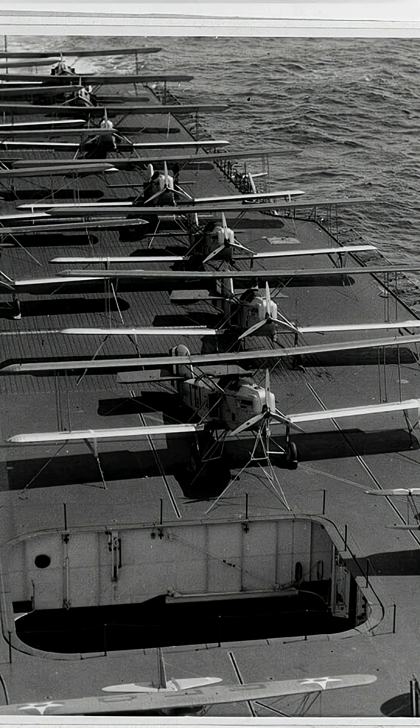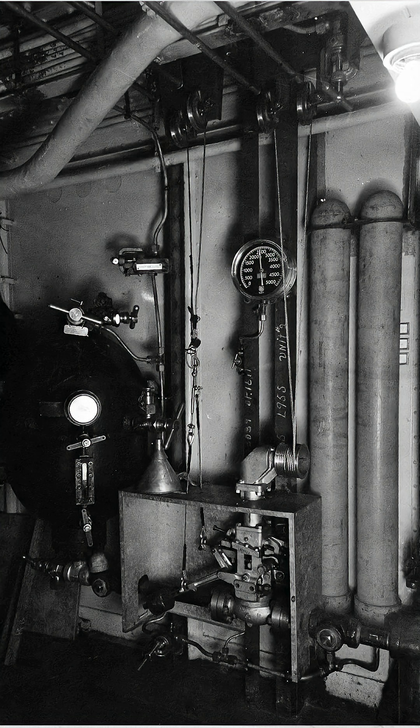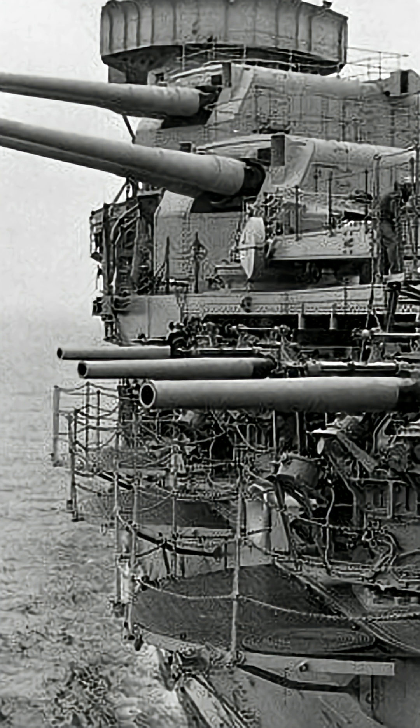Their long flight decks, turbo-electric engines, and strong anti-aircraft batteries set the blueprint for all American carriers that followed.